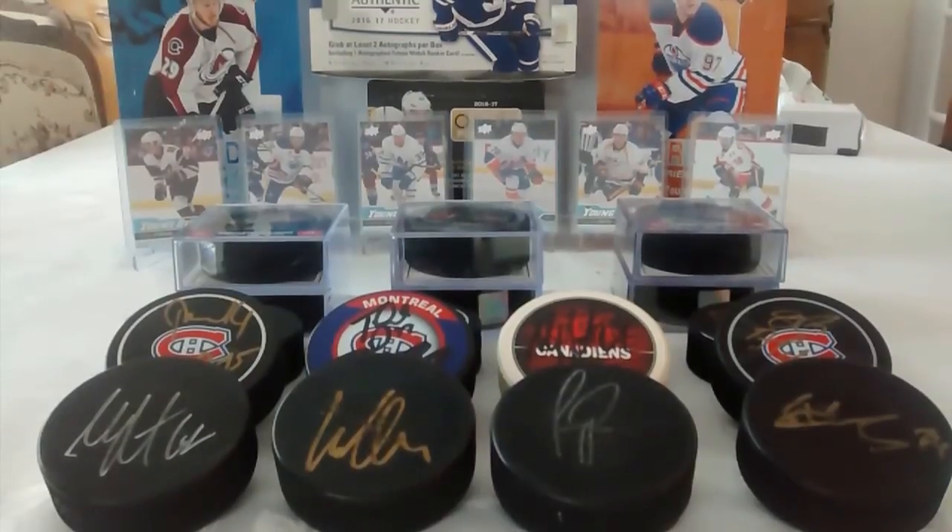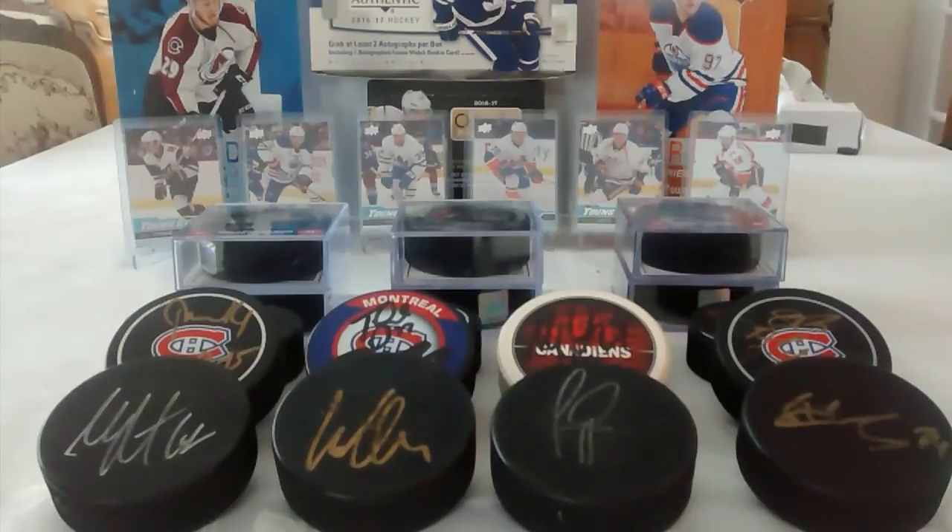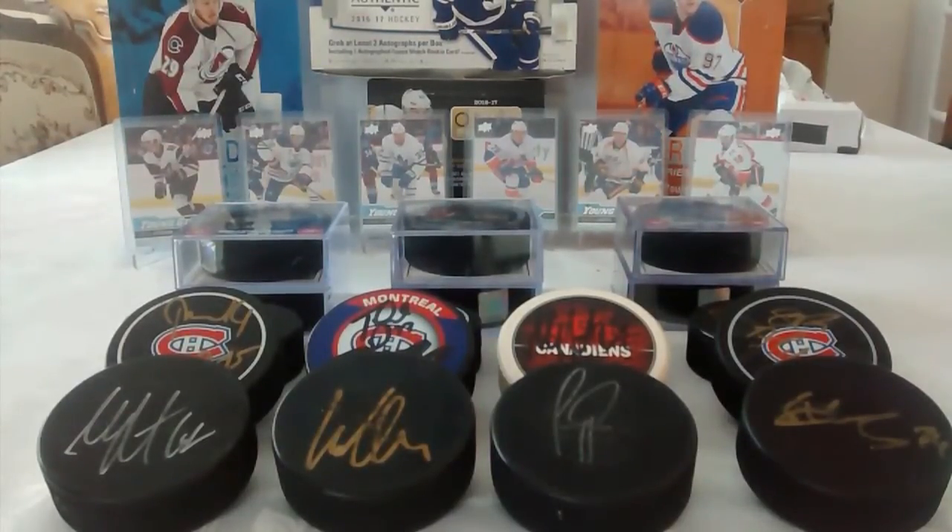But before we start the video, I want to announce the winner of the Austin Matthews Marquee Rookies. And it's Hockey Fanatics — so congratulations. The card is already sent, so I can't show you.